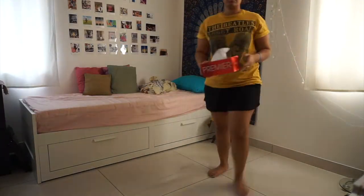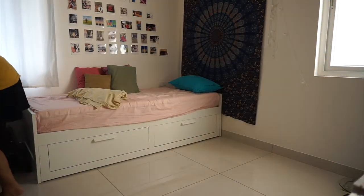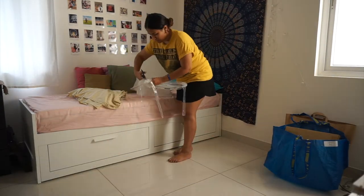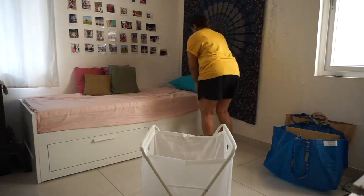Hi guys, welcome to my channel. Today's video is going to be a quick one — I'm trying to redo my room, move things around and try to make it look neater. The first product I'm opening is the laundry bag with a stand. It's called Jala and it's from IKEA. All the products today that I'm going to show you are going to be from IKEA.